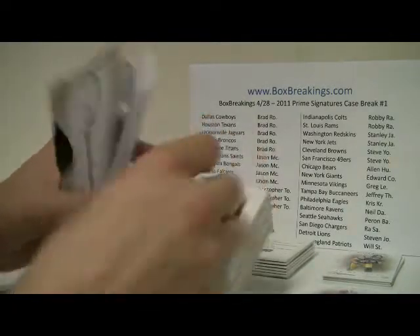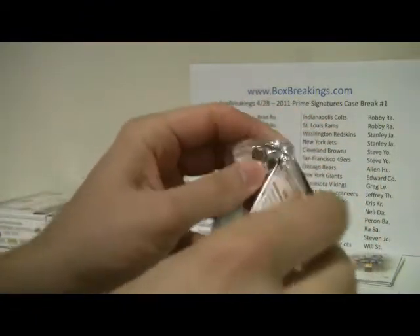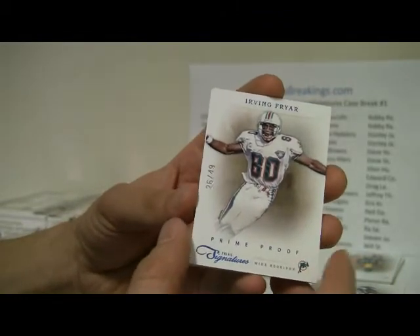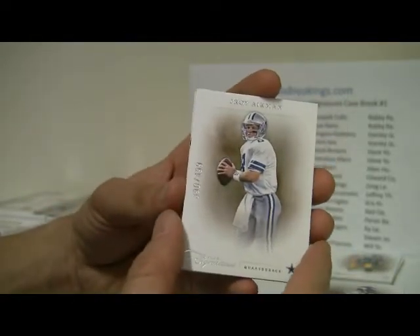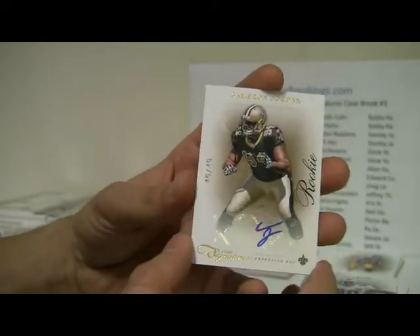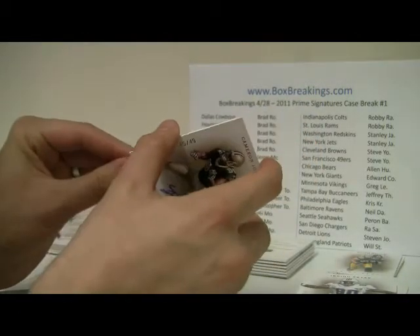Box number eight: we have Chris Carter, numbered to 499, and Prime Proof of Irving Fryer, number 26 of 49. Troy Aikman, numbered to 499 — would have been nice for that one to be autographed. And we've got Cameron Jordan, number 45 of 49, for the Saints. And the Saints is Jason M. — Jason M. with a hit.